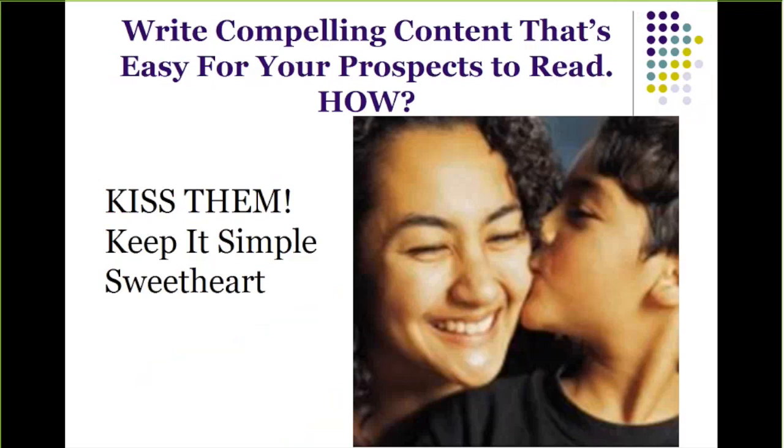It's vital for you to write compelling content that's easy for your prospects to read. But how? When you want to know how to write compelling copy that's easy for your prospects and customers to read, all you need to do is kiss them. Some people equate this acronym with 'keep it simple, stupid,' but I prefer to use 'keep it simple, sweetheart.'